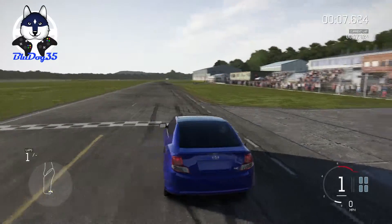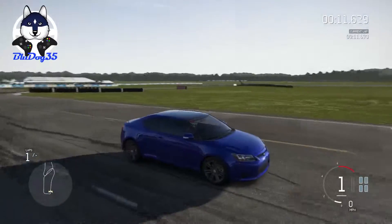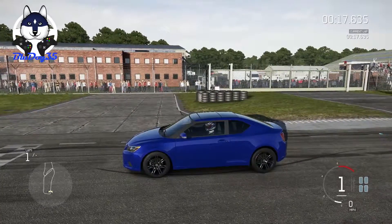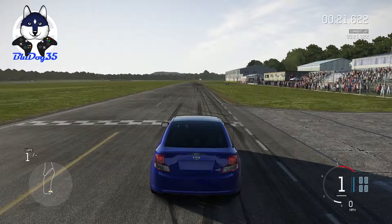Alright, so here we are with our Scion. It's just a subsidiary of Toyota — kind of like Lexus is above Toyota, but they're still made by Toyota. This is like the economy brand of Toyota, so here we go.